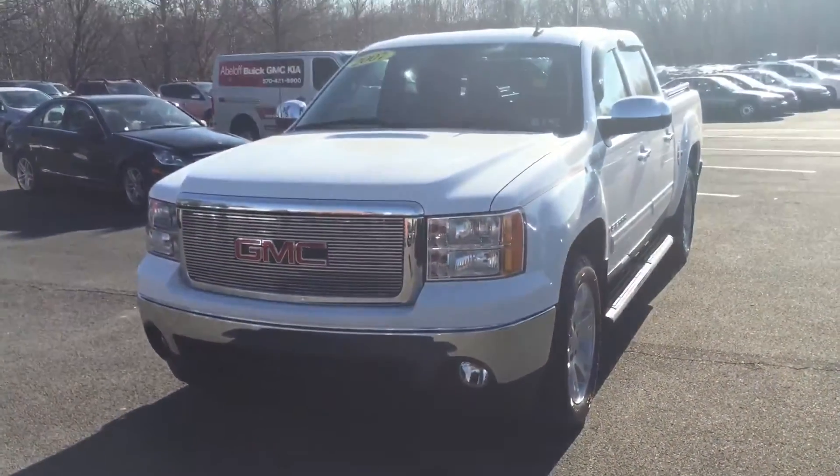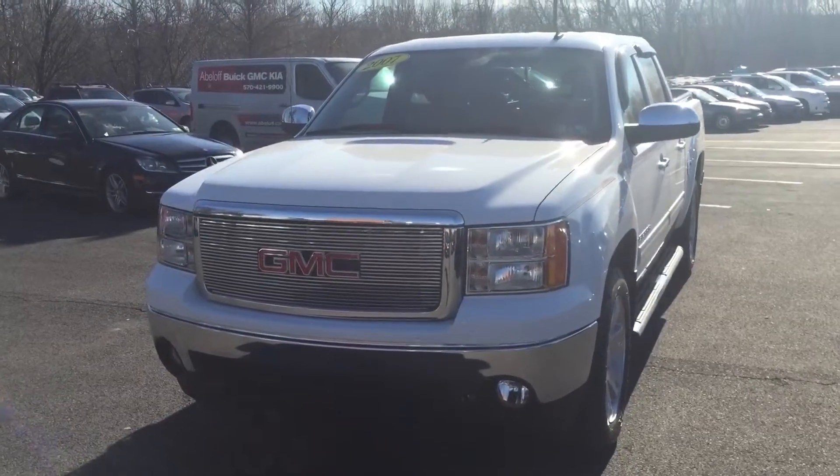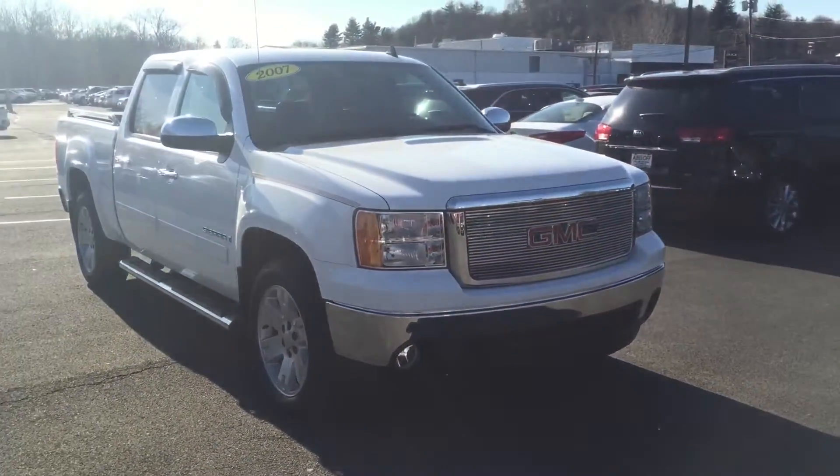Thanks again for taking the time to check us out and please let me know any questions that you might have. Here's the 2007 GMC Sierra 1500 Crew Cab SLT that you saw on our website.